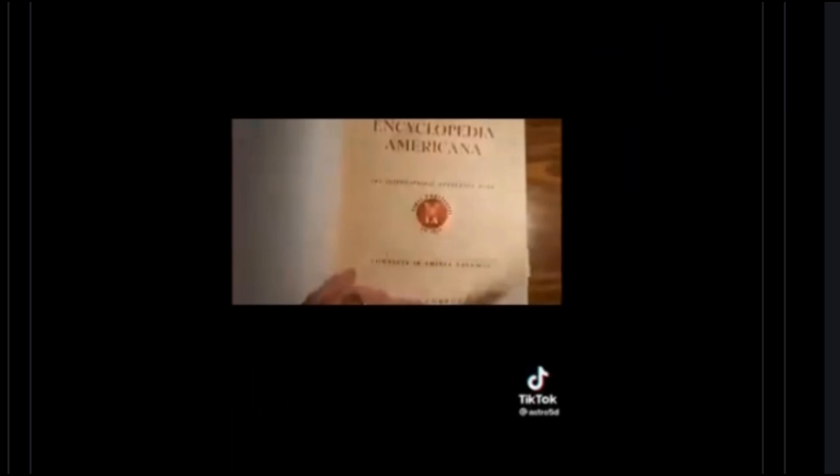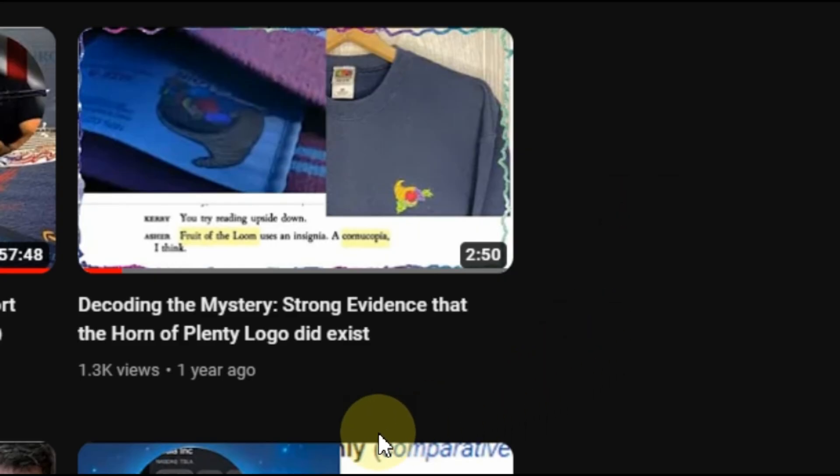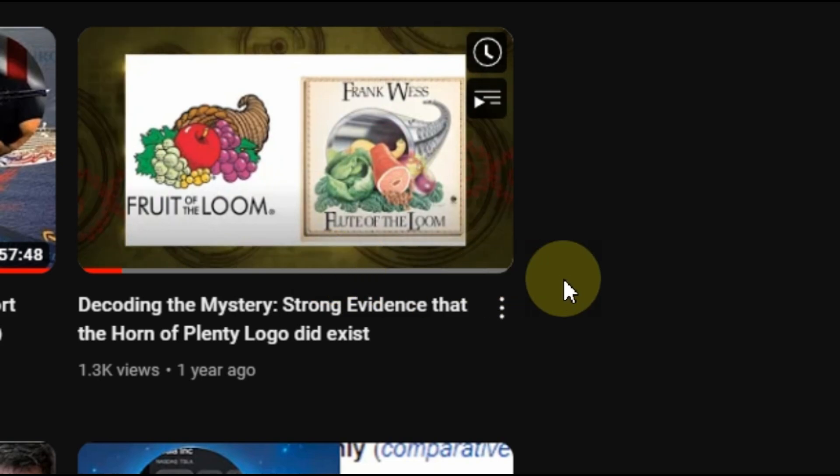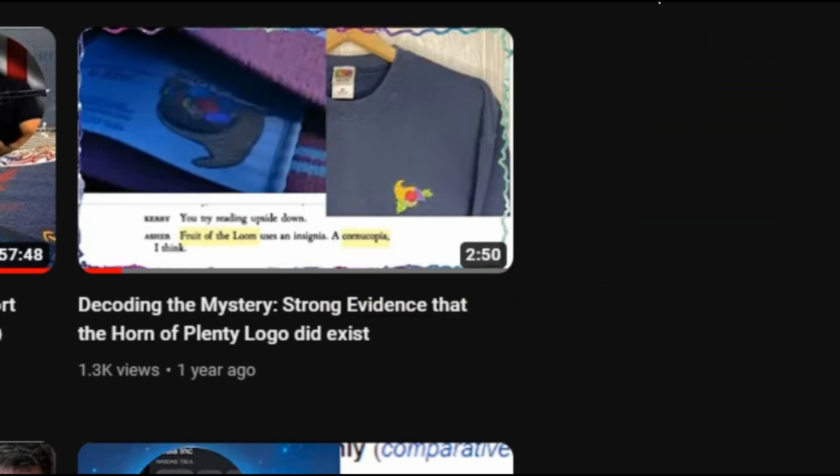No pronouncement is being made about the shape of the world — by all appearances things certainly look spherical. But the mystery of the Fruit of Loom logo was covered in another video, demonstrating multiple smoking guns showing a cornucopia existed on that brand. If you can establish one hidden fact, others can follow. If the Mandela Effect is a fact, then other reality alterations — including those relating to the actual shape of our world — could indeed be facts too. Let me know what you think in the comments. Thanks for watching.